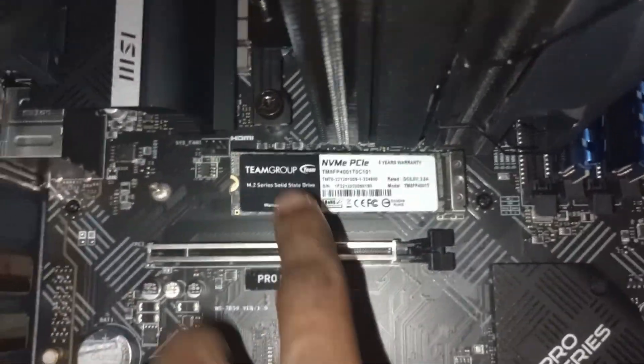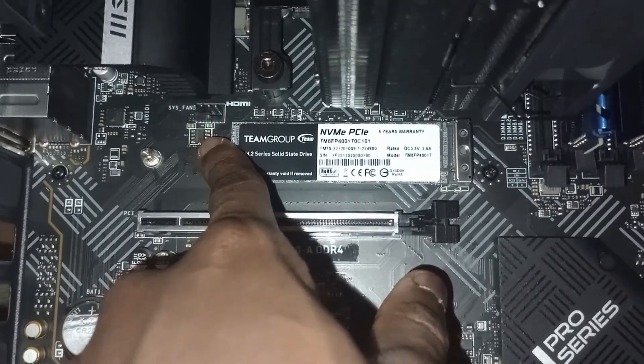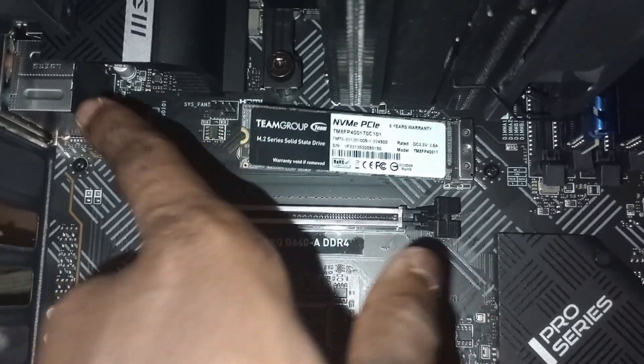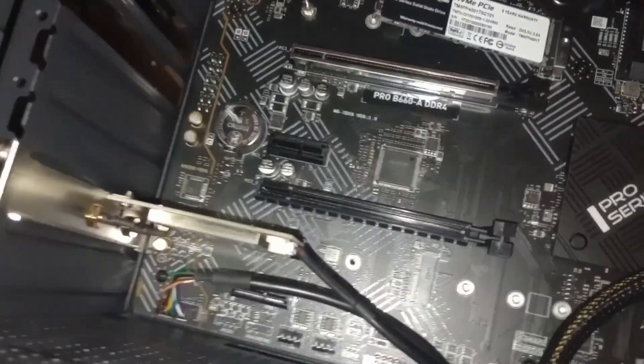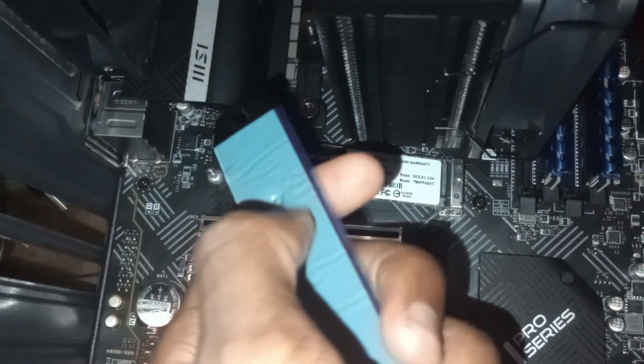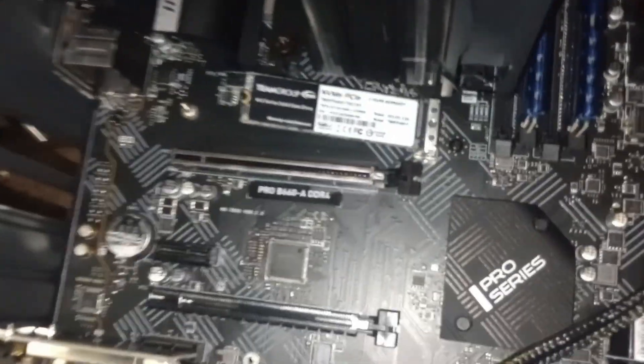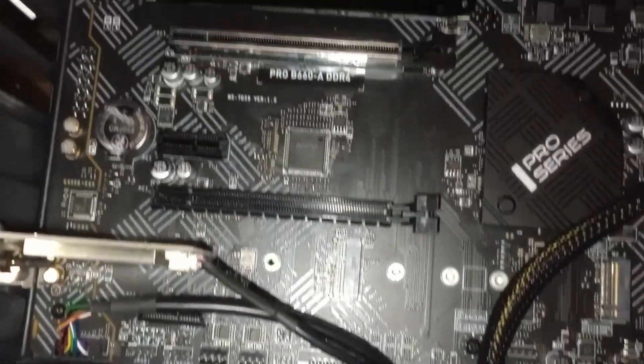Installing the M.2 NVMe was pretty quick and easy. Thanks to my motherboard, it comes with a heatsink, which is enough to cool down this fast storage chip. It is always good to make sure that your motherboard has a screw to secure the M.2 in place. This was installed on the first M.2 slot, which connects directly to the CPU, not the chipset.